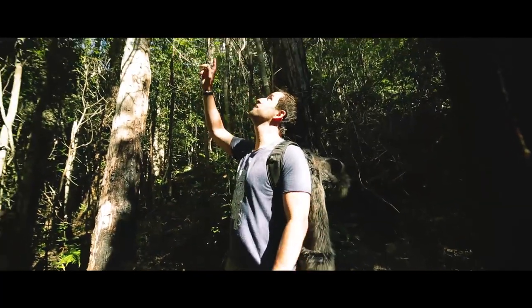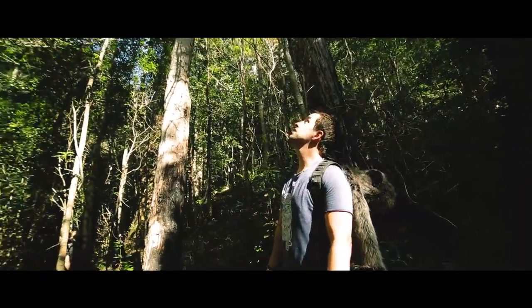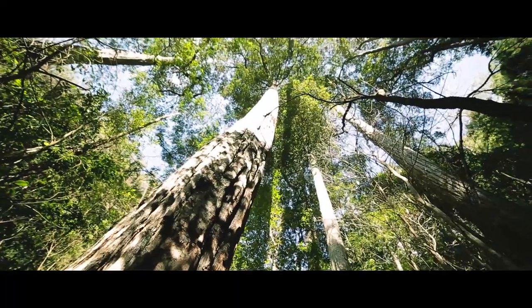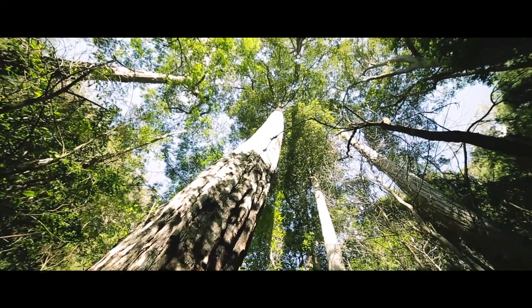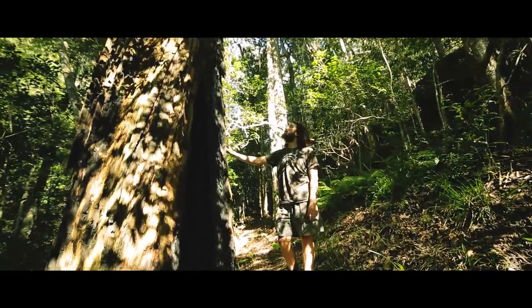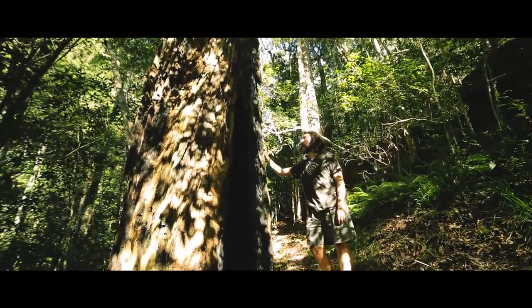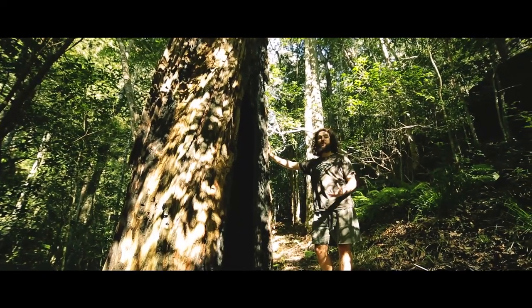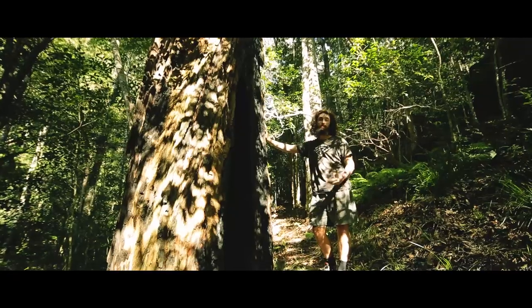Look at this tree — look at the size of it. It's incredible. These are turpentine trees and they were originally logged because the wood is actually water resistant. They used them for piers in wharves because the wood will not rot when it's in the water.